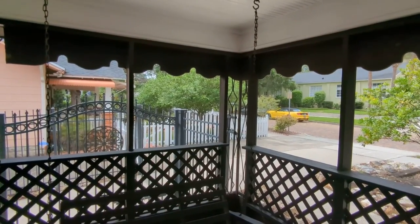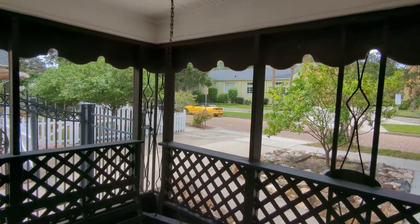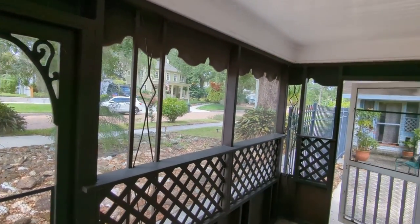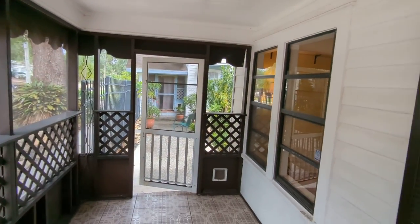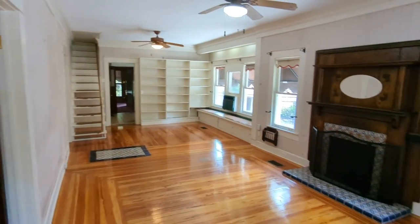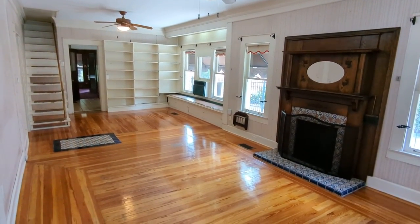So if you're even thinking about this house, or a house in the Lasona Historic District or in downtown Orlando, I want you to call me — top Orlando Realtor Scott Garrison with Remax Town & Country, 407-339-3200. I'll be here all year.